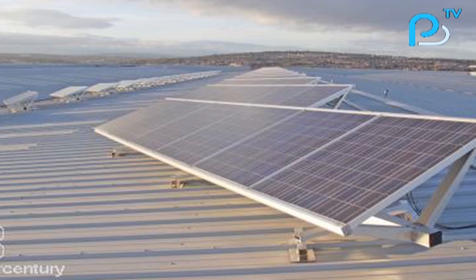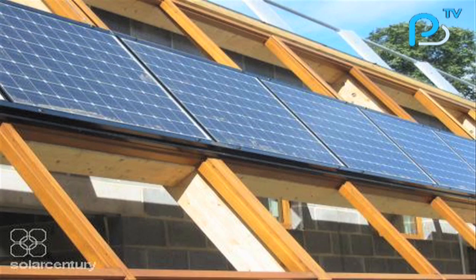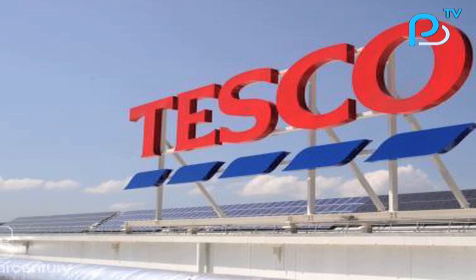We make the tiles we can see behind us, which are a residential product, so they get solar into homes, schools, and hospitals. We also make much larger systems which get solar into industrial complexes and commercial operations.